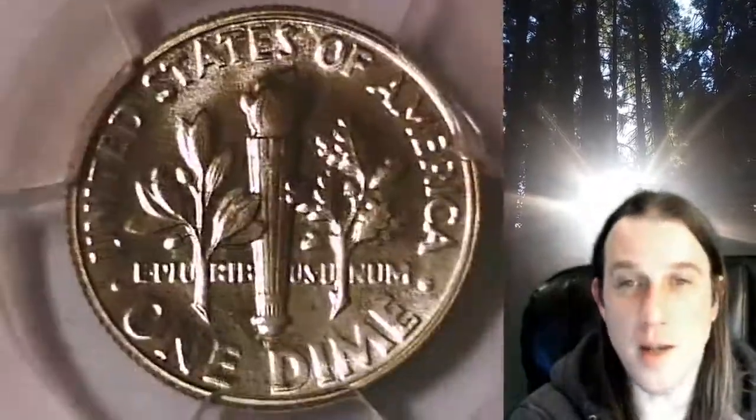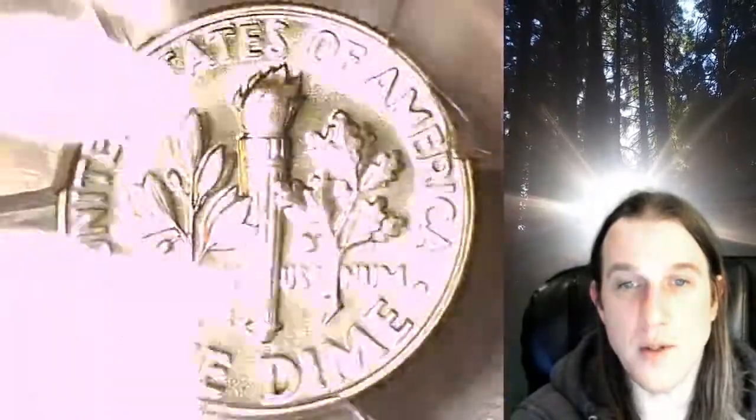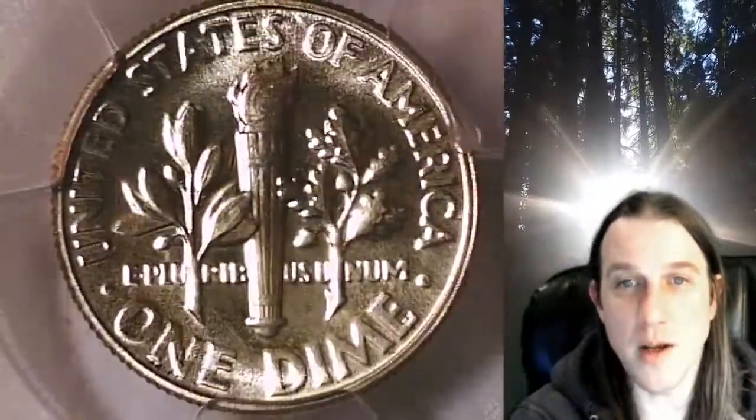This proof dime is going to go up for sale on my eBay store. You can find a link in the description below the video — it'll take you to this exact dime on eBay. Once there, you can also find over 5,000 PCGS graded coins for sale in my eBay store.